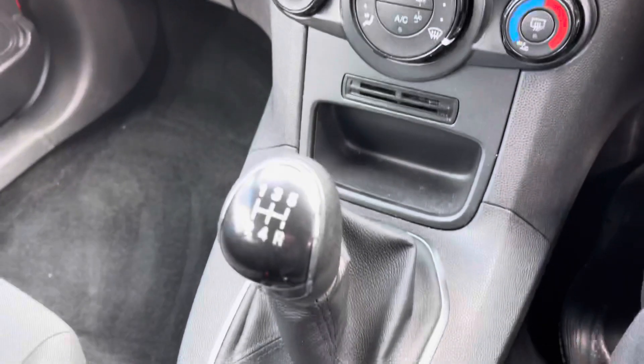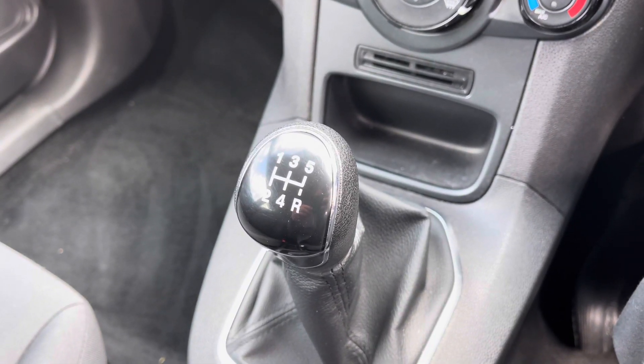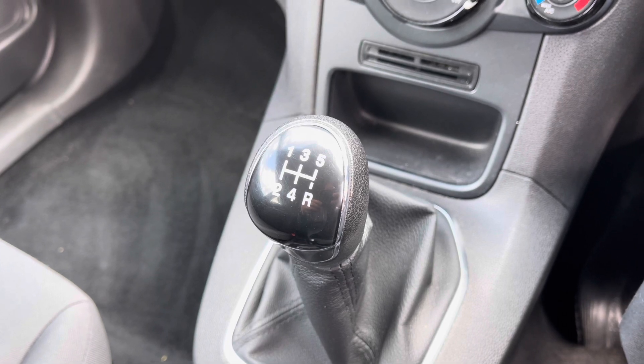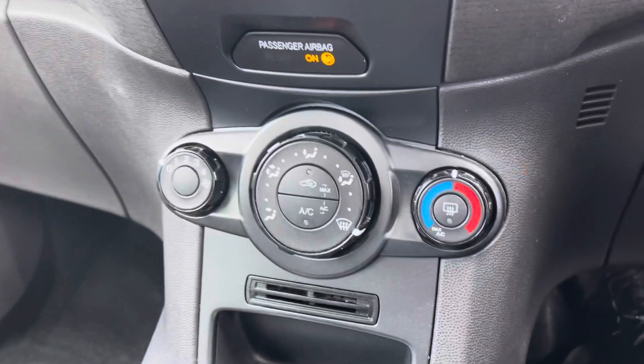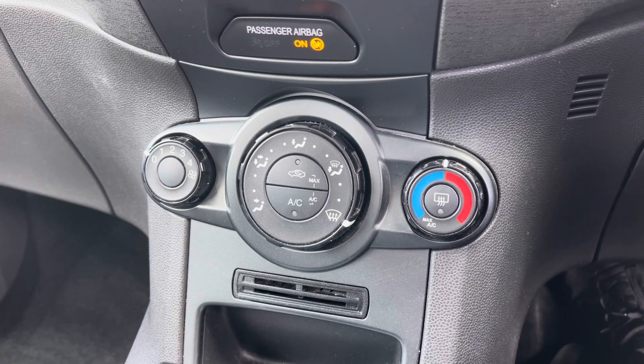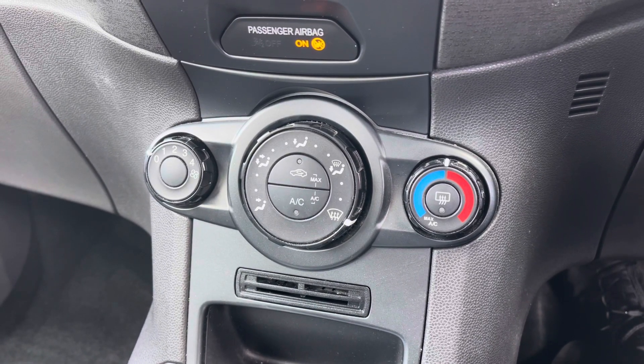You do also have a five-speed manual gearbox, which really does provide an extra crisp and smooth gear change. Just to make you aware, you also have climate control with air conditioning — another fantastic feature to help keep you and your passengers nice and cool during those hot summer days.